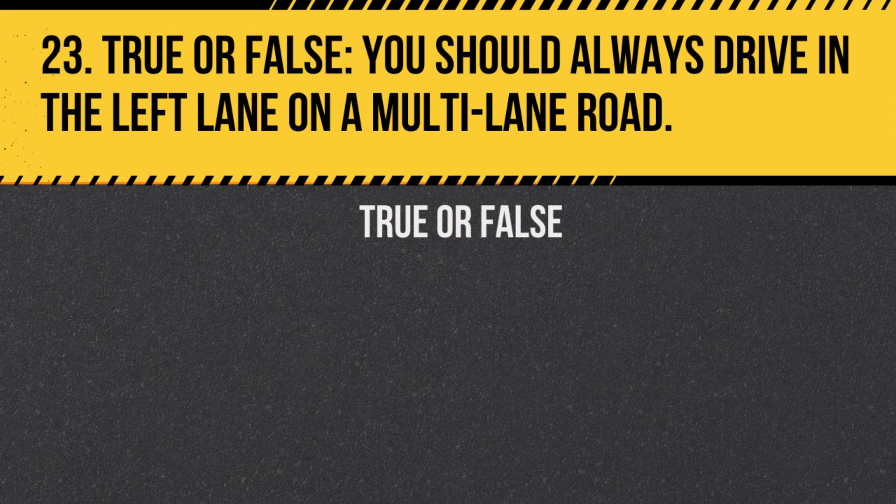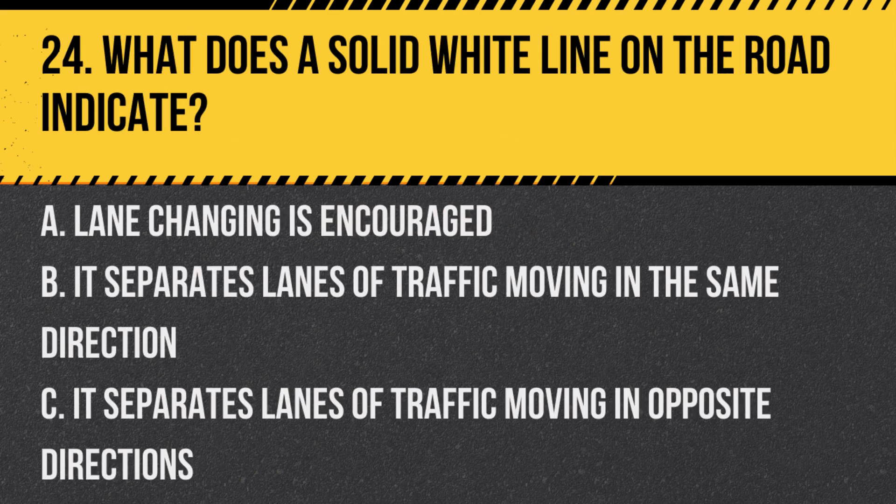Question 23. True or false: You should always drive in the left lane on a multi-lane road. Answer: False. The left lane is generally for passing. Keep right except to pass.